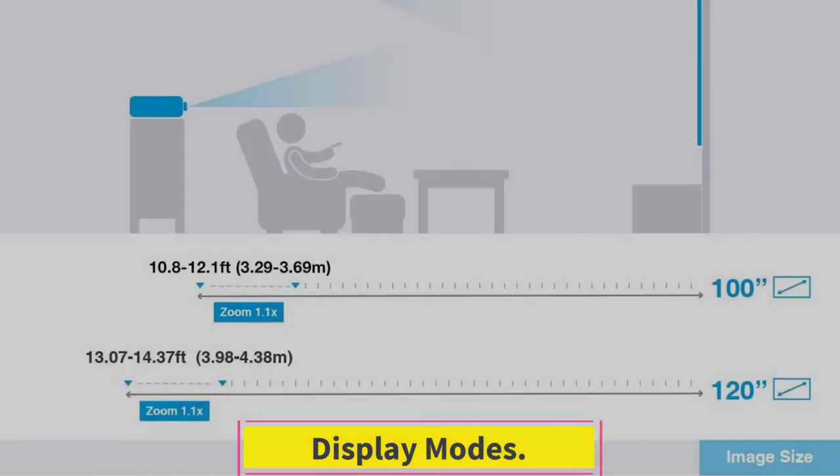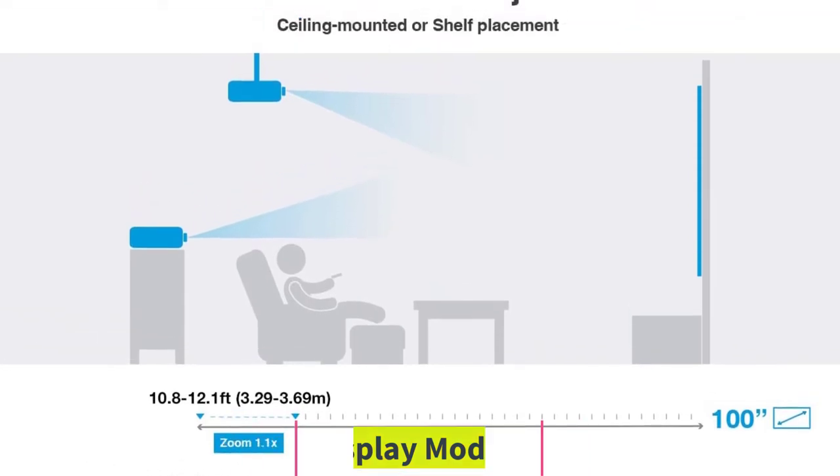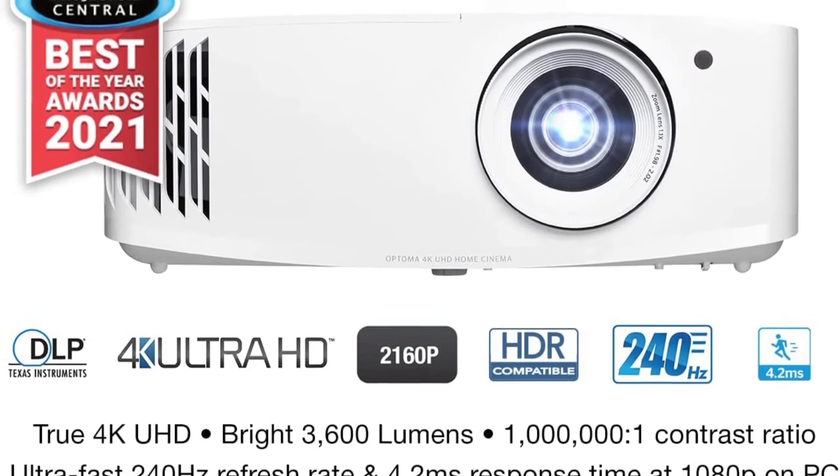Display Modes. It features 9 display modes including Cinema, HDR, HLG, HDR Sim, Game, Reference, Bright, User, and 3D.